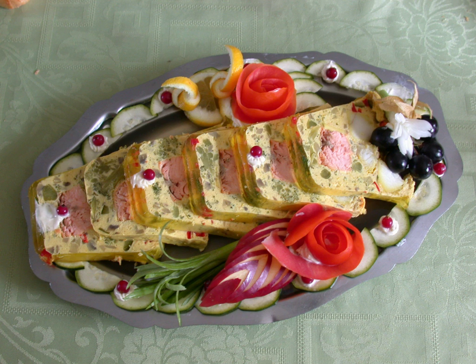Most terrines contain a large amount of fat as well as pork, although it is often not the main ingredient. Many terrines are made with typical game meat, such as pheasant and hare. Less commonly, a terrine may be another food cooked or served in the cooking dish called a terrine.